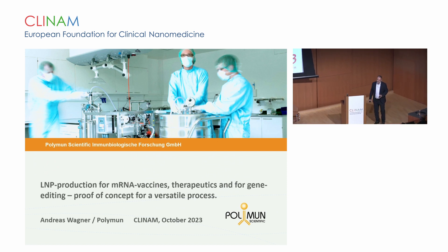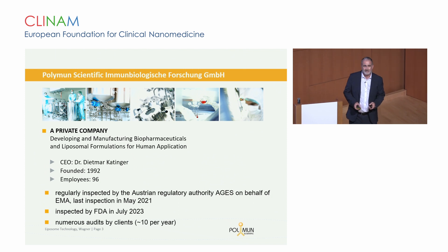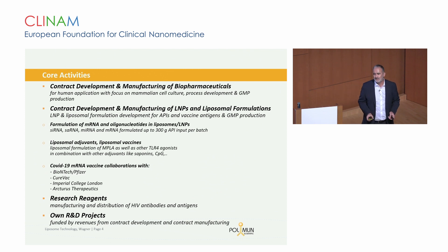Thanks to the organizers for inviting me to give some insight onto the journey we have been on over the last years. I'm working at Polymon Scientific, a private company located in Austria, very close to Vienna. We are currently around 100 employees. We have been working in two main business areas: one is CDMO activity for biopharmaceuticals, and the second is LNP and liposomal formulation development and production for early clinical stages. We have also been producing for the market for the COVID vaccines.